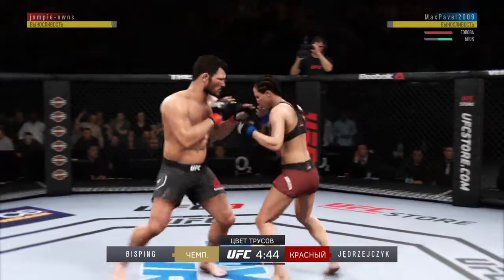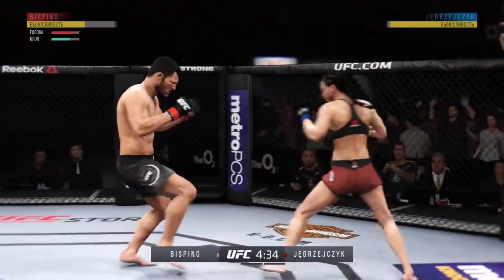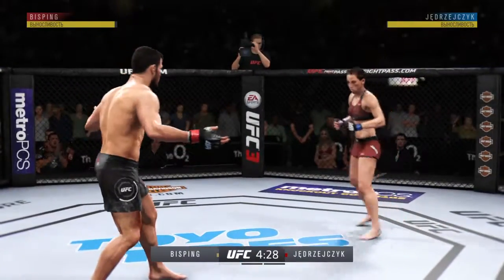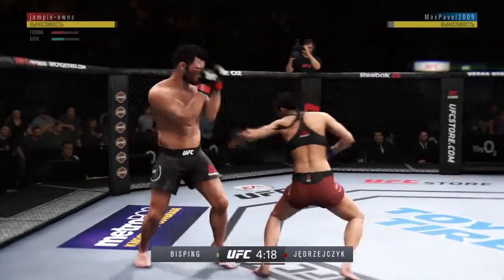Leon Czajic gets caught by the inside leg. Opens with the left hand and lands flush. Trying to establish that jab once again. Bisbeck gets caught with that punch.